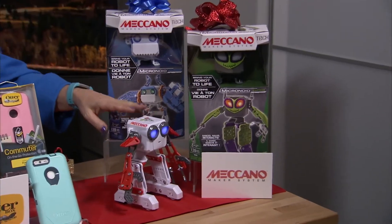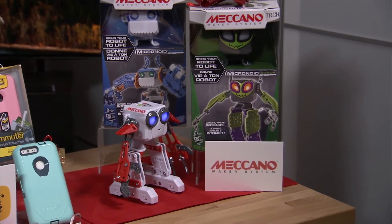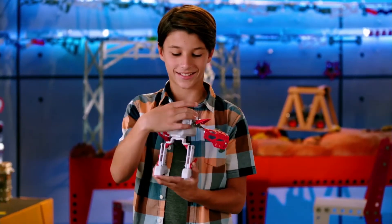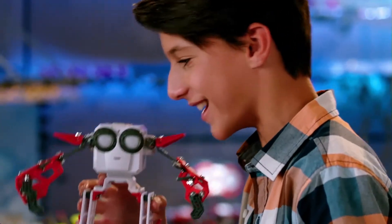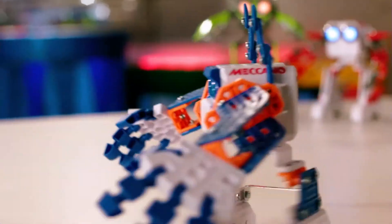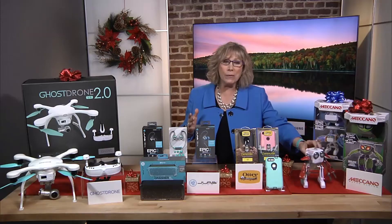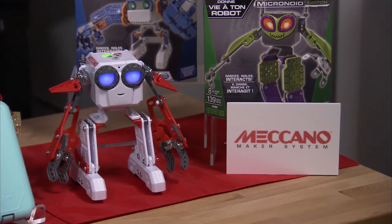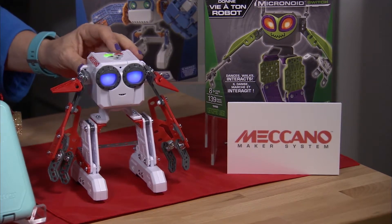For the kids, did you know that you can teach coding and programming just through play? Spin Master's Meccano Micronoid is a small robot with huge personality. It can be programmed to tell jokes, laugh, dance, even program specific movements and sounds. Play it back with the touch of a button. Happy holidays to you.